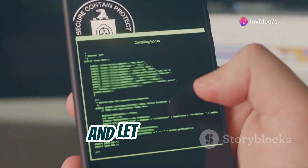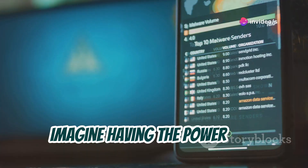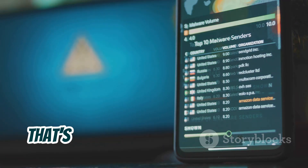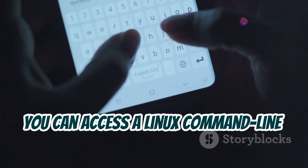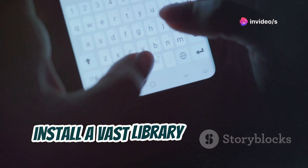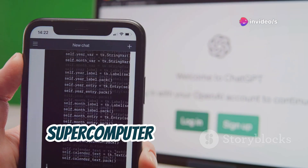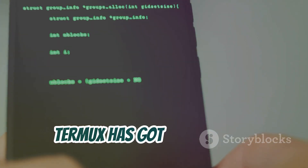First up, we have Termux — and this app is a game changer. Imagine having the power of a full-fledged Linux distribution right on your Android phone. That's exactly what Termux delivers. With Termux, you can access a Linux command line interface, install a vast library of packages, and even code on the go. It's like carrying around a mini supercomputer in your pocket. Need to test out your Python scripts? Termux has got you covered.